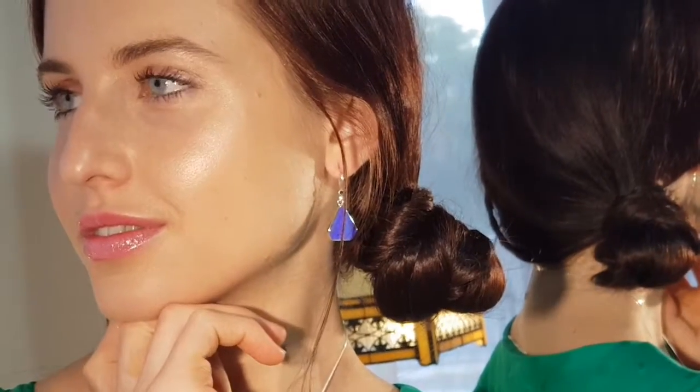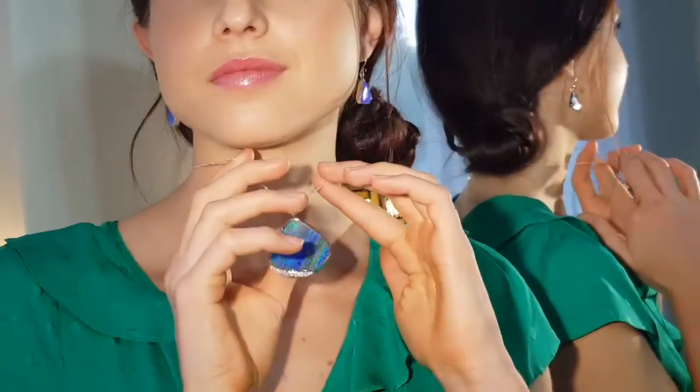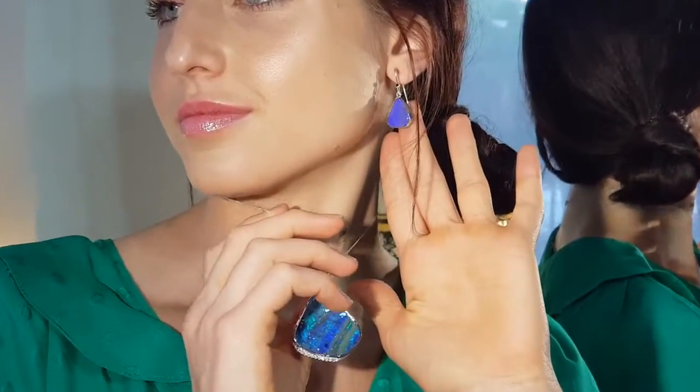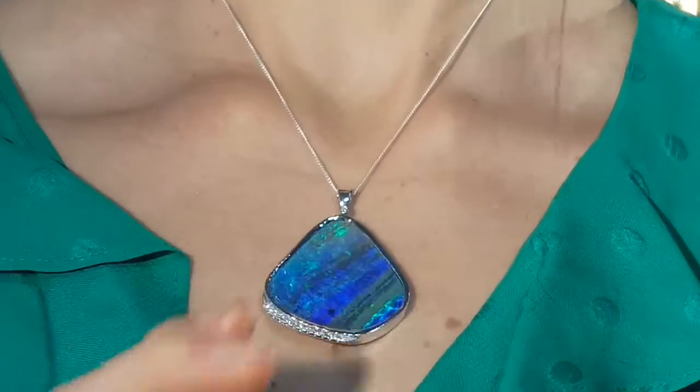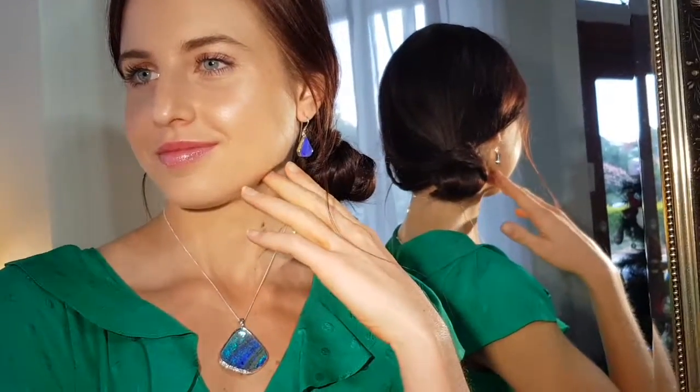And you can team them with a lovely big blue pendant that Holly is wearing as well. It's easy to team them with a beautiful blue. Can we see the pendant, Ashley? Just all teamed together — terrific. Great outfit, great set that. Thanks Holly.